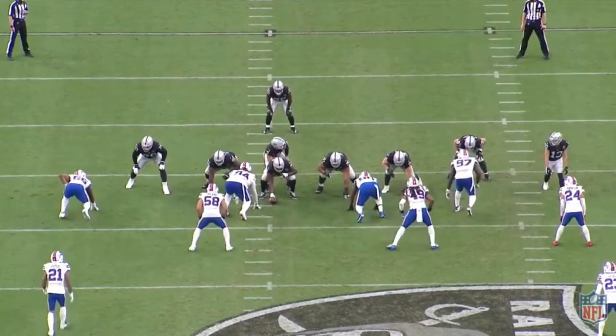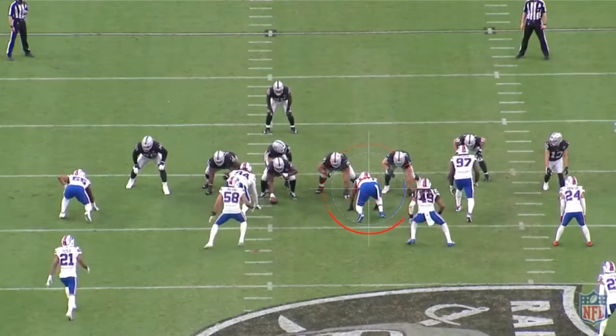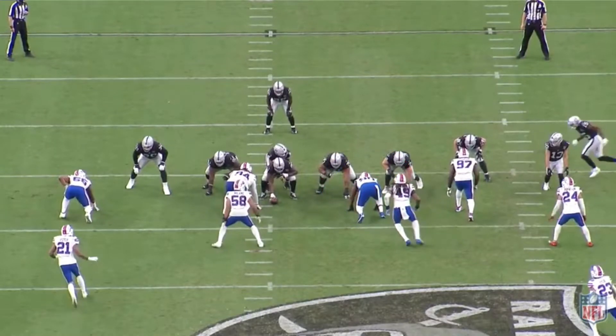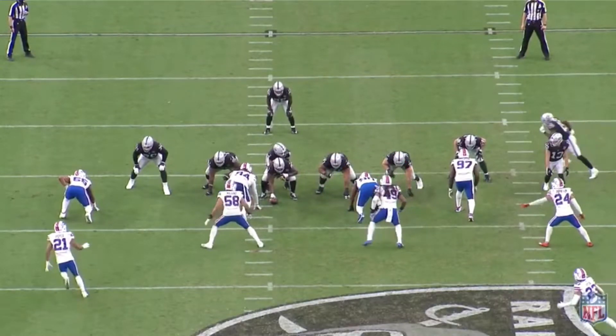Quinton Jefferson was my top free agent target this offseason, due to his versatility to play anywhere along the defensive line, but also because he knows how to win against the run as well as the pass.